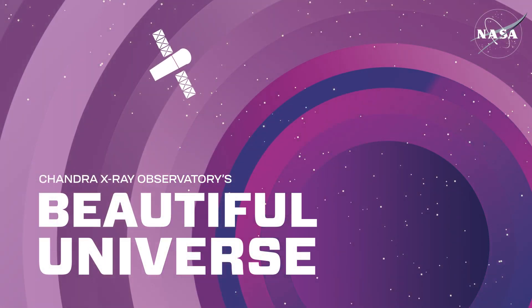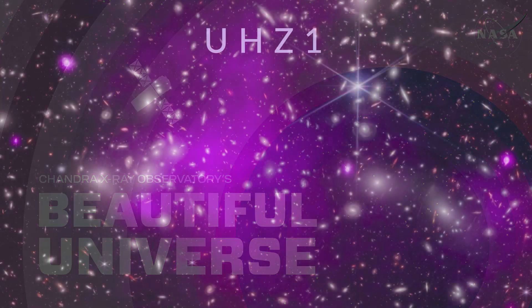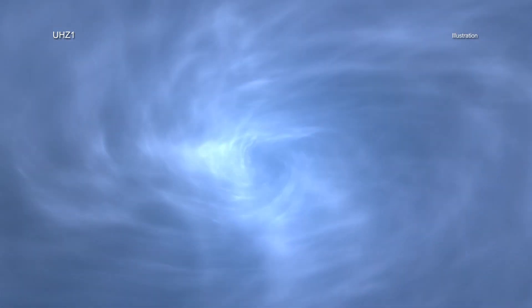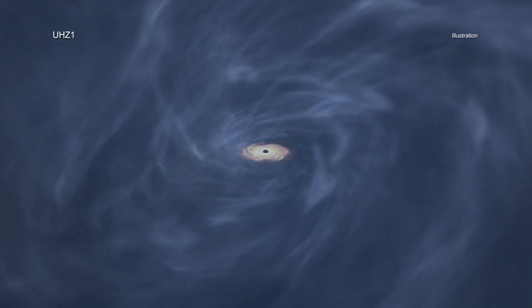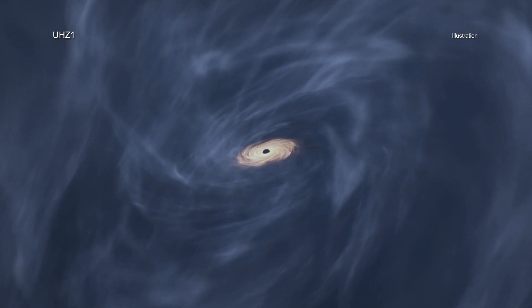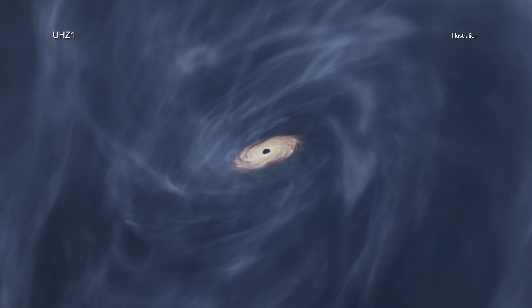Visit Chandra's Beautiful Universe. Astronomers have discovered the most distant black hole yet seen in X-rays using two NASA telescopes, the Chandra X-ray Observatory and James Webb Space Telescope.